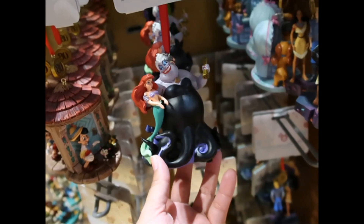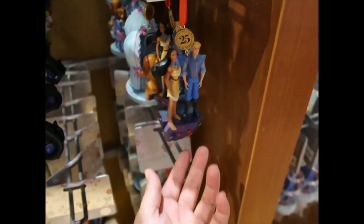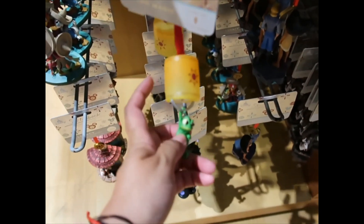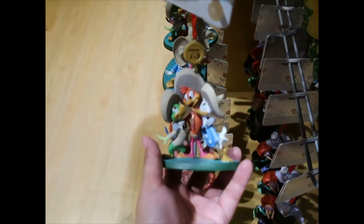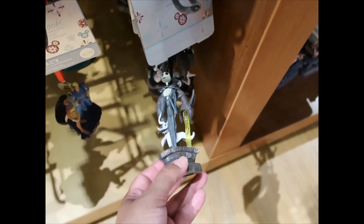Ariel. Ursula. Pocahontas and John Smith — Christmas. This they've had in other years. Pocahontas and this lights up. The Three Caballeros — oh this is another one that I need. Nightmare Before Christmas. I like anything that has Zero.